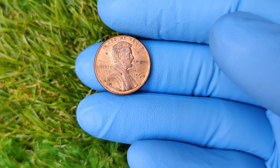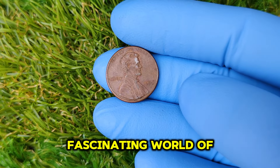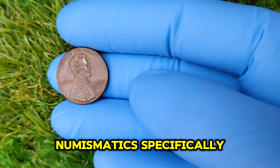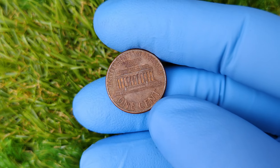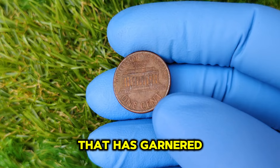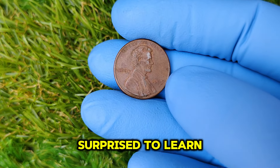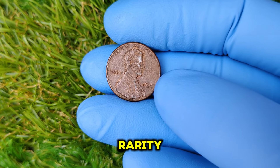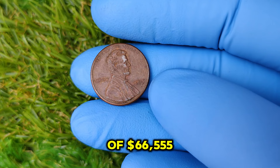Hey everyone! Welcome back to our channel. Today we're diving deep into the fascinating world of numismatics. Specifically, we'll be exploring the 1995 No Mint Mark Lincoln one-cent penny — a collectible that has garnered quite the attention in the market. Stick around because you'll be surprised to learn about its history, rarity, and its astonishing current market value of $66,555.